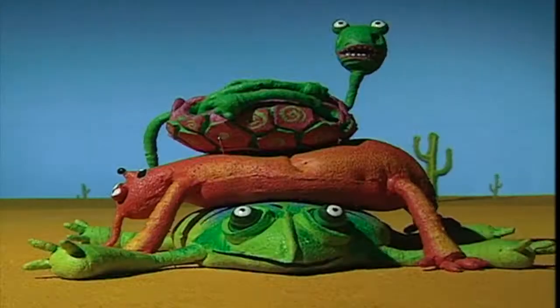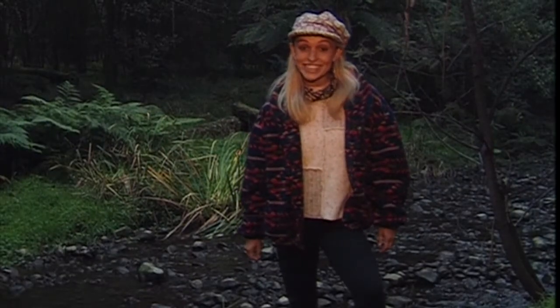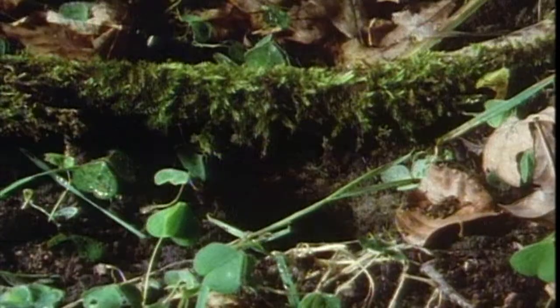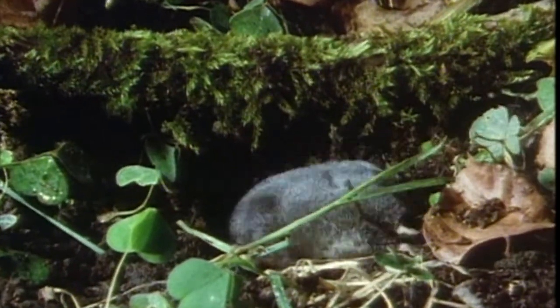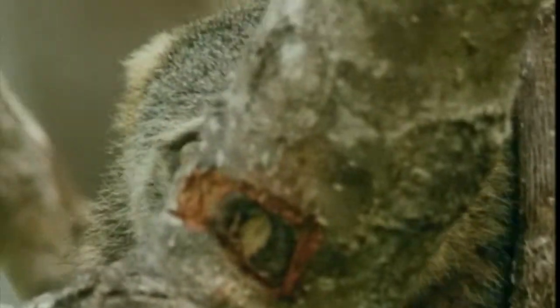The Bristol Natural History Unit, or NHU, uses a high proportion of library material. Low-cost series like The Really Wild Show rely heavily on the archive to enhance its subject range. Shots for a single sequence were taken from four different sources. Wild Vision, the NHU's commercial arm, generates entire series of 50-minute programmes solely from library footage.